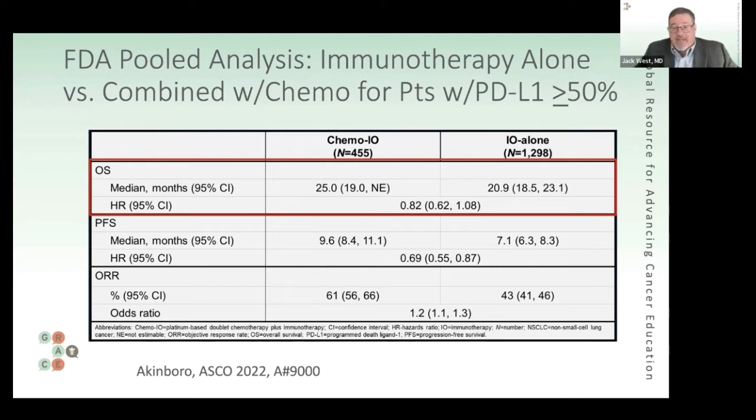The FDA looked at pooled results for patients in various trials that either gave immunotherapy alone — IO standing for immuno-oncology — which is an FDA-approved and appropriate possible standard of care, clearly superior to chemotherapy as first treatment for advanced non-small cell lung cancer in patients without a driver mutation like EGFR or ALK, versus chemotherapy combined with immunotherapy, another competing standard of care.